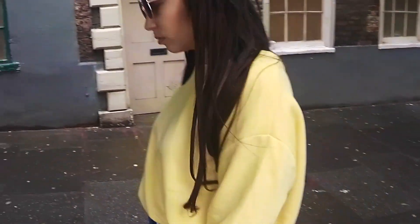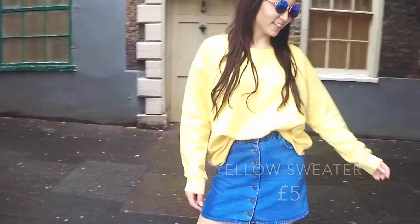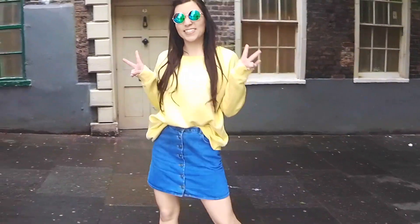The yellow sweater turns out to be one of my favourite pieces. It's big, it's comfy, it's really soft. I bought it in like a size 16 so it should have this nice oversized look.